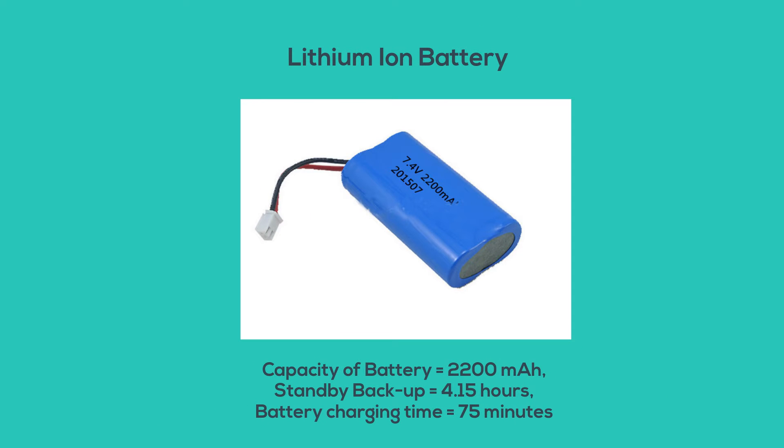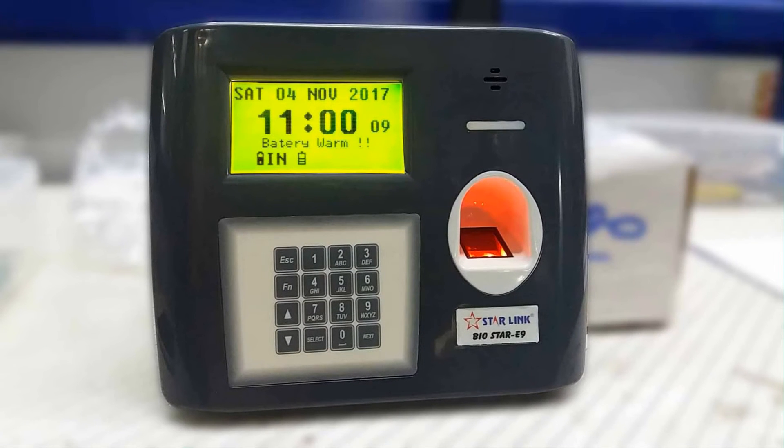Biostar with battery backup comes with a 2200 mAh Li-ion battery and 4.5 hours of standby. Starlink has incorporated the lithium-ion battery in their most efficient product, Biostar.